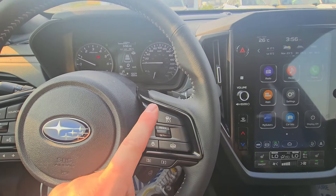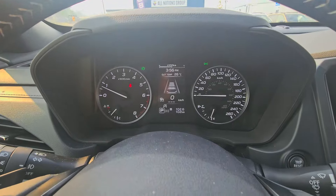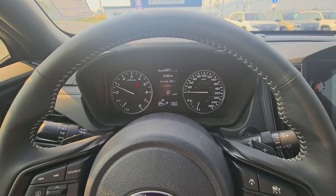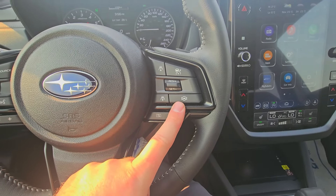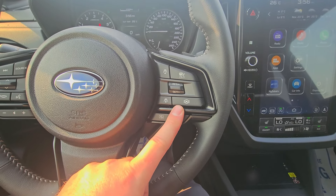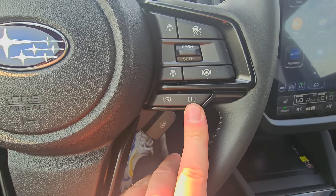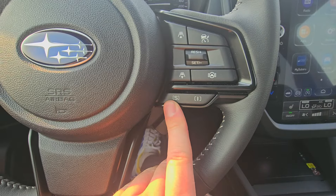Importantly, lane centering cannot be turned on by itself — you have to have cruise turned on first, even without a speed set. This acts as a safety switch because lane centering can be a little polarizing and catch you off guard. It's not going to rip the wheel out of your hand, but it's disconcerting when it feels like the car is fighting you unexpectedly. We also have Sport and Intelligent drive modes — Intelligent is the default for everyday driving; Sport gives you extra response when passing on the highway.